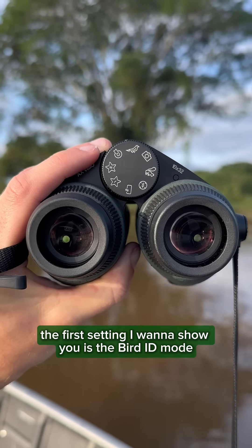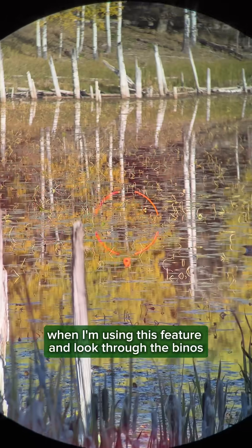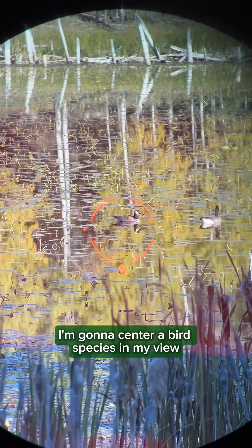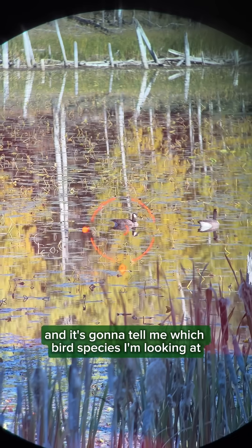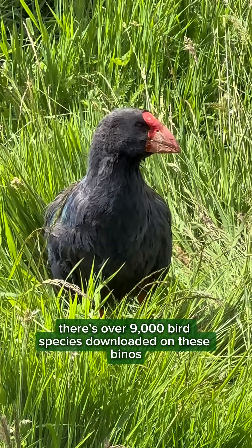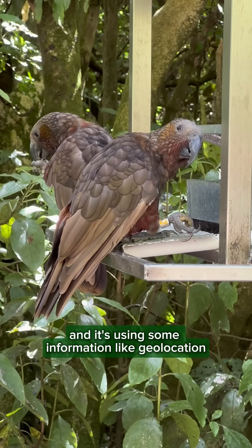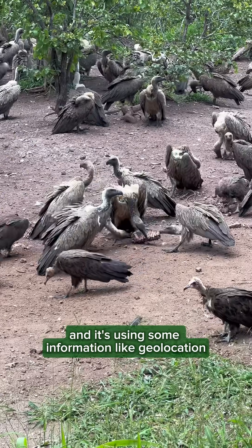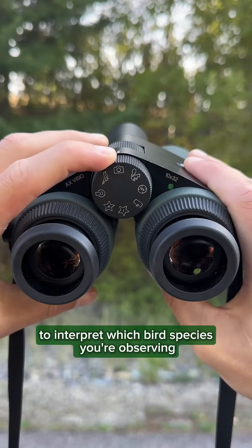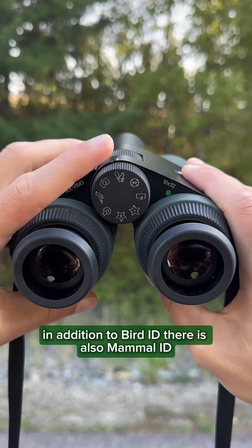The first setting I want to show you is the bird ID mode. When I'm using this feature and look through the binos, I center a bird species in my view, hold down this button, and it's going to tell me which bird species I'm looking at. There are over 9,000 bird species downloaded on these binos, and it uses geolocation and image recognition to interpret which species you're observing. In addition to bird ID, there is also mammal ID.